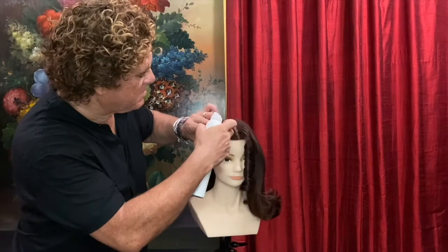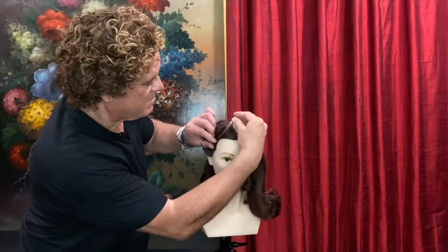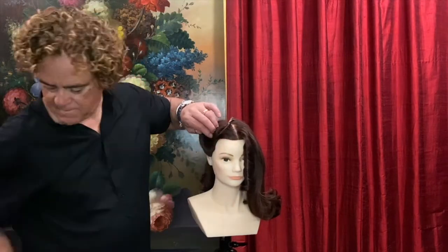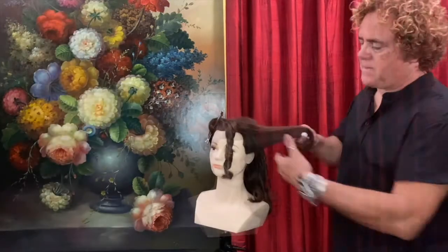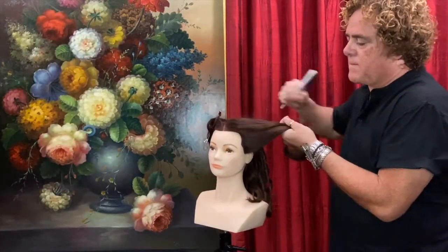It was customary in filmmaking of the time that the historical accuracy of the hairstyles was infused with the fashion of the late 1930s, making Scarlett O'Hara look like a hybrid of the 1860s and the 1930s.